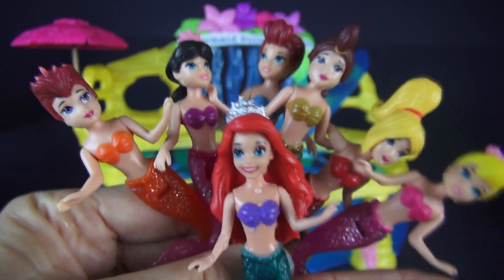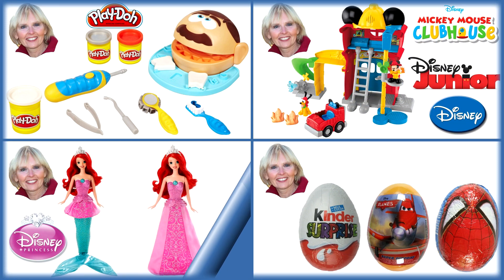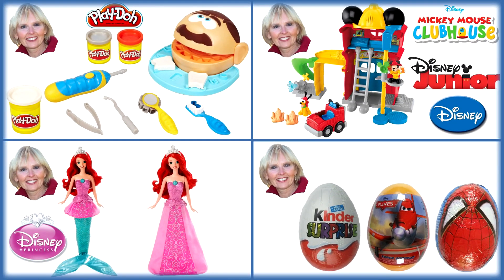Thanks for watching. Now you'll be able to choose another one of my Disney Princess videos or one of my other videos to watch. My picture is always in the corner, like these four examples. And don't forget to subscribe.